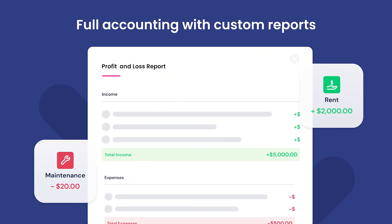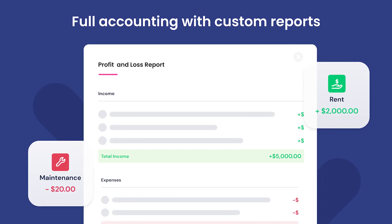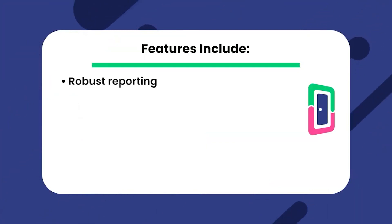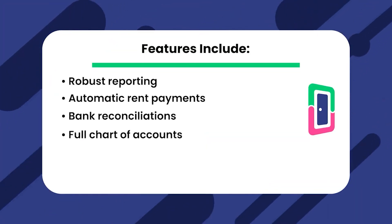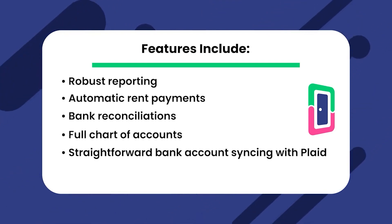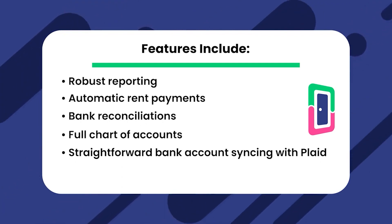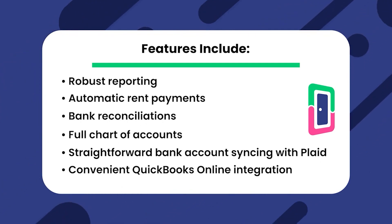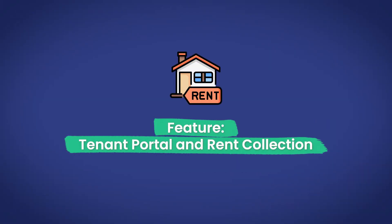But if you'd rather keep everything on one platform, Doorloop's extensive accounting features allow you to manage all your property accounting from one place. Features include robust reporting, automatic rent payments, bank reconciliations, full chart of accounts, and straightforward bank account syncing with Plaid, which allows you to automatically sync your income and expenses — all within Doorloop's convenient QuickBooks Online integration that can be set up in minutes. Next, let's talk about the tenant portal and rent collection.